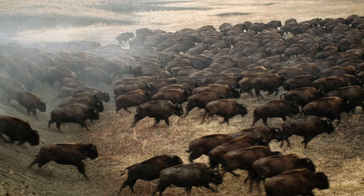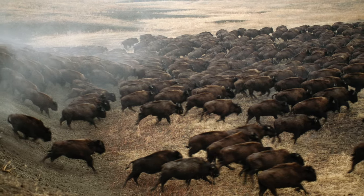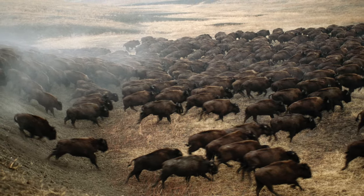Long ago there were millions of bison on the Great Plains. Herds could be 50 miles long, and the ground would rumble when they passed.